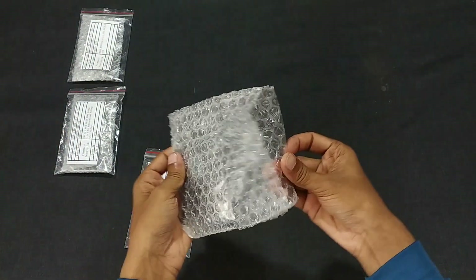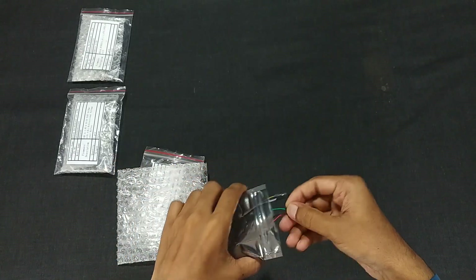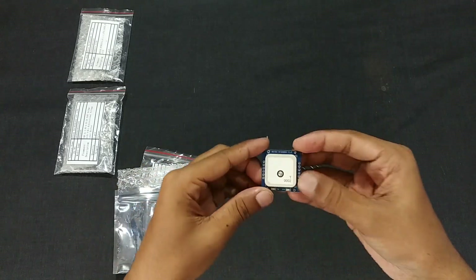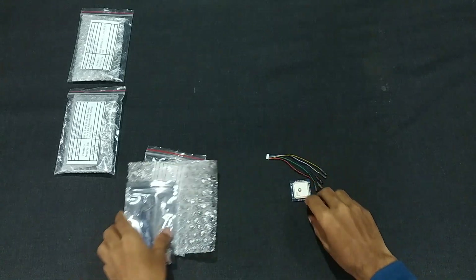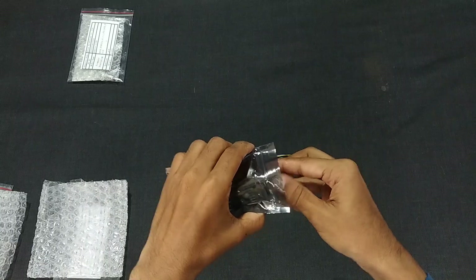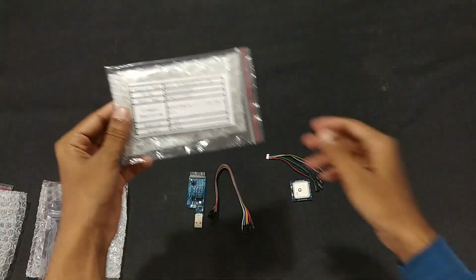They have done a great job with the packing so that it won't get damaged while shipping. They have also provided the cable with the GNSS module. Let's put this aside and open the USB-to-UART bridge module with 4-bit bidirectional voltage level shifter. They have provided wires with it too.